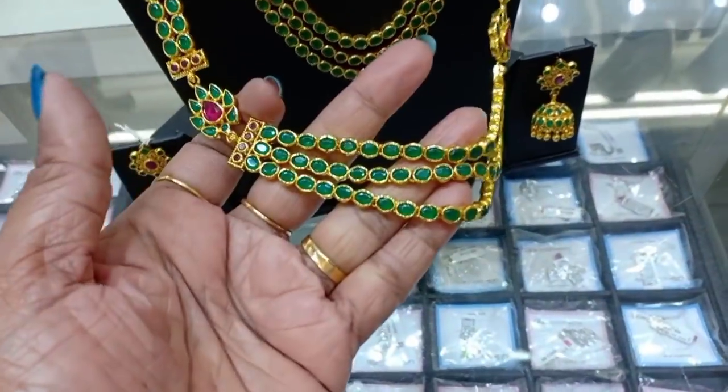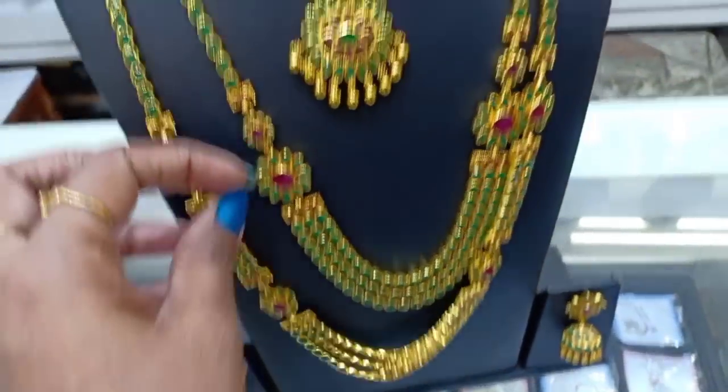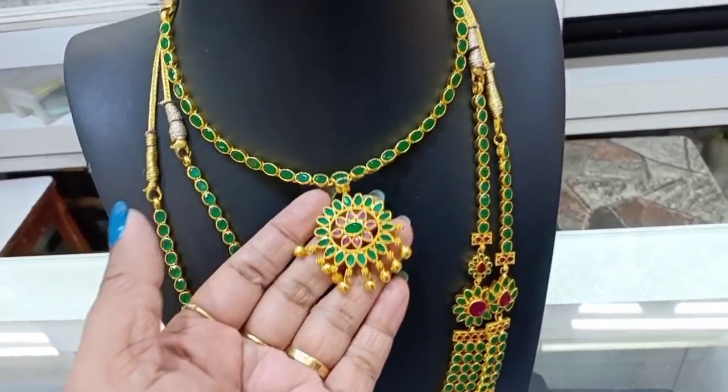If you look at this set, you can purchase it. If you look at the gold rate, you can compare here. You can pay the price in gold.